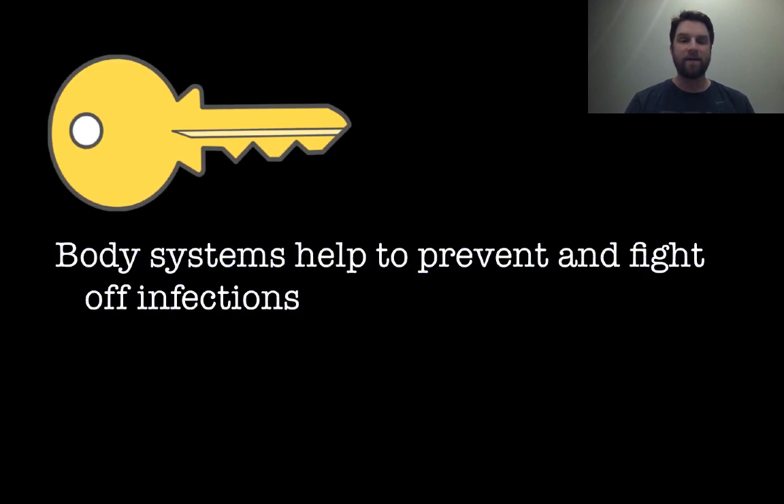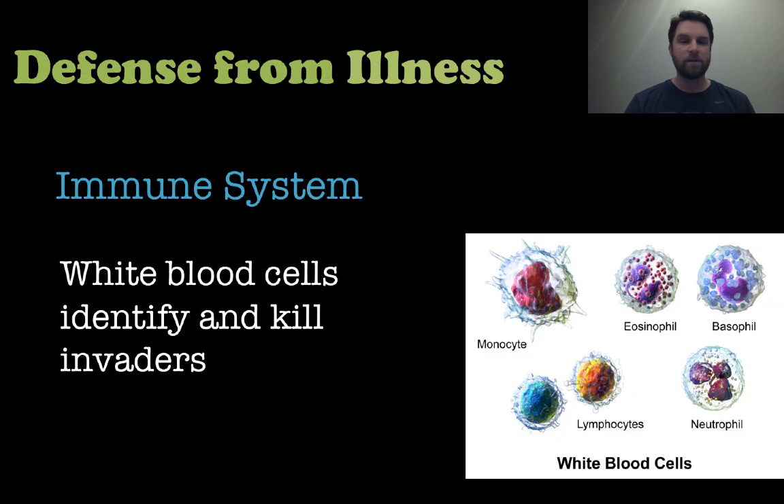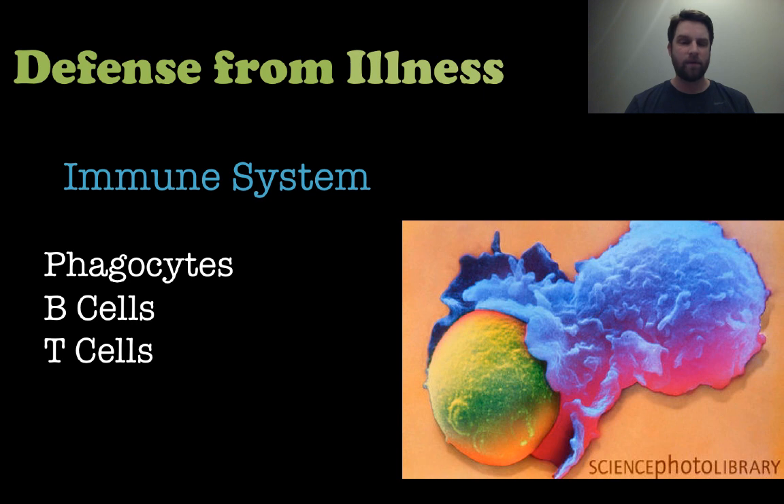Body systems help to prevent and fight off infections — this is the defense from illness part. Let's look at the immune system and some of its parts. We have white blood cells, which are mainly responsible for identifying and killing invaders. There are many different types of white blood cells, and I'm going to talk about a couple of them here.